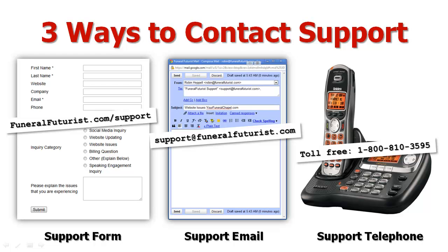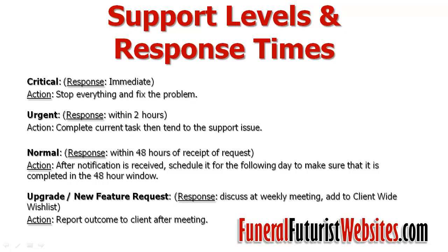What I want to do now is show you our levels of support and how we work internally to best serve you and our other Funeral Futures website clients. We've created four separate support levels and assigned them specific response times and actions. The first support level is the critical level. The response time is immediate, and the action on our end is for whoever gets that first to stop everything and address and fix the problem.